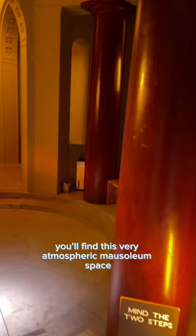Inside the gallery you'll find this very atmospheric mausoleum space containing the remains of its founders Francis Bourgeois, Noel, and Margaret. There is also a rather mysterious empty fourth coffin without a name on.